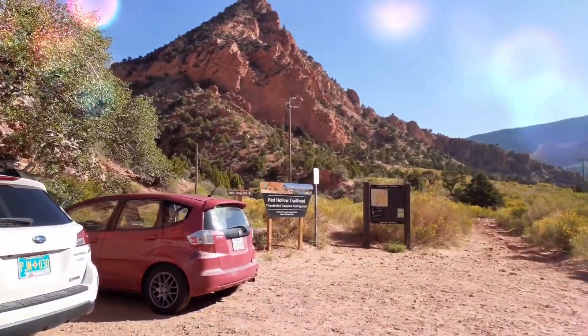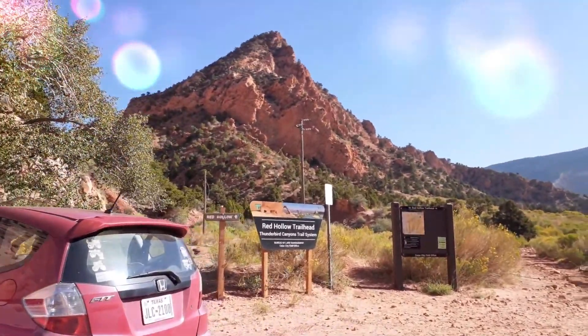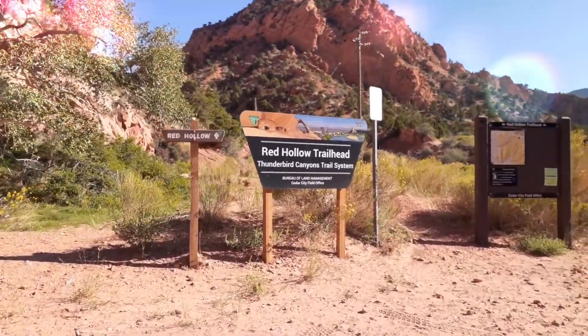Today we are at the Red Hollow Trailhead. It's right outside of Cedar City, just barely up Cedar Canyon. I hiked it when I was in high school and haven't hiked it since.